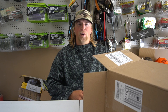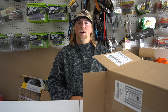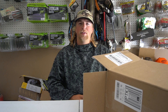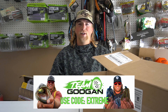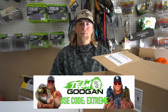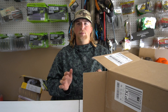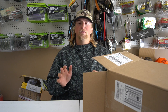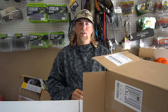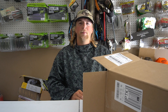Today's video is sponsored by Googan Squad. If you want to order anything on googansquad.com and support the channel, make sure to use code EXTREME popping up on the screen right now. It helps me out, supports the channel, allows me to make more videos, go on trips, and film content for you guys. I really appreciate everyone who likes and comments on my videos — from the bottom of my heart, thank you.